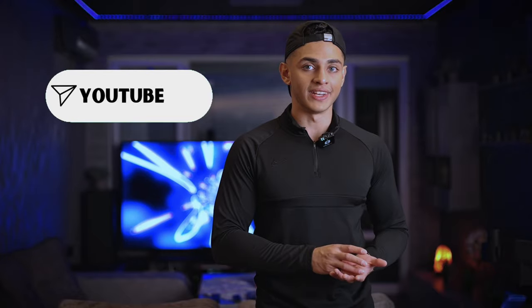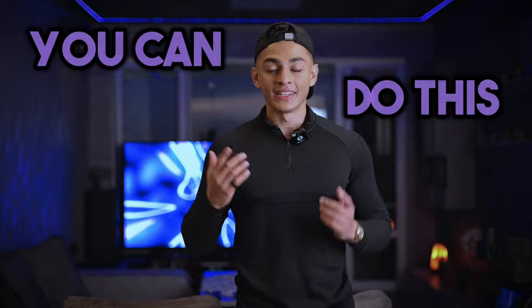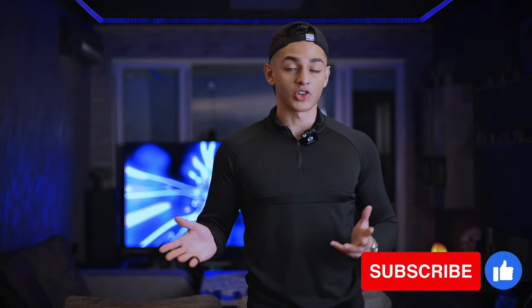If you want some golden advice, drop me a message with 'YouTube vid' and I'll send you my secret guide, which I've previously only given to private clients. Drop me a DM on Instagram at asri.zacharia and I'll send it over. Remember, you can do this — everyone has the potential. It's just a matter of following through on what works for you. Please subscribe, like, and drop a comment with any thoughts or questions.